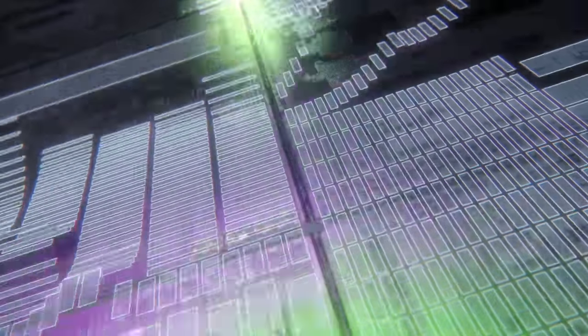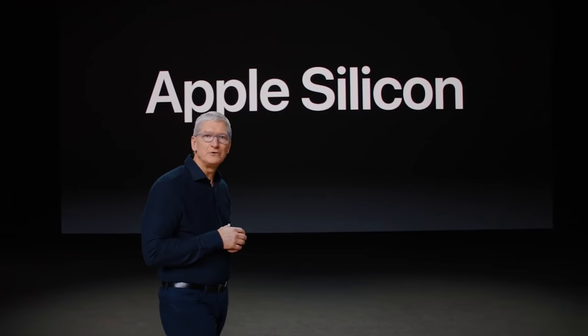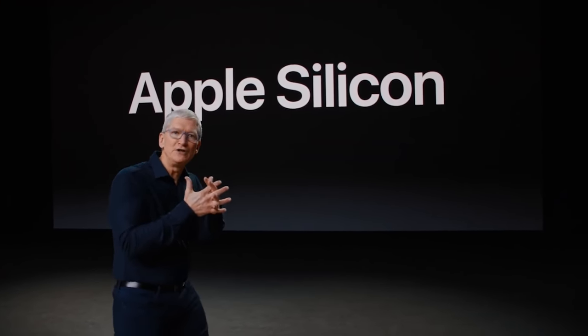Hey guys, my name is Matt Johnson. Apple recently announced that over the next two years they are going to be moving away from using Intel CPUs and AMD GPUs in their Mac computers, and exclusively using their own custom ARM chips called Apple Silicon. Today I want to talk about what this means for video editors and share three reasons why this is such a big deal.